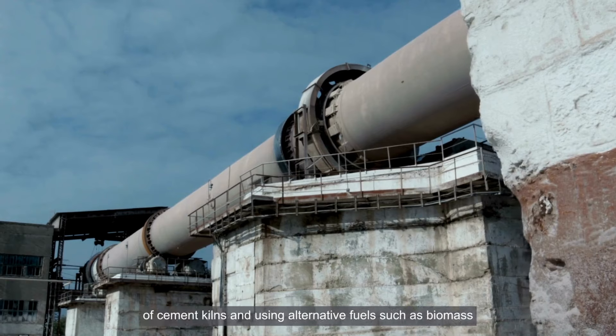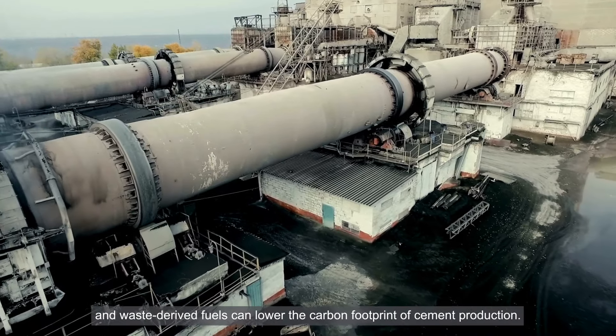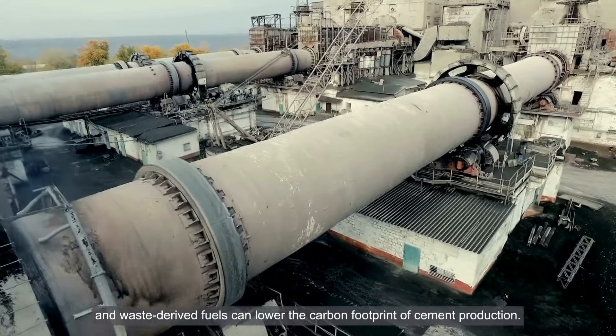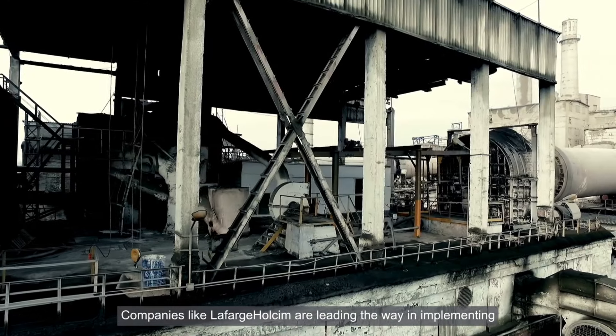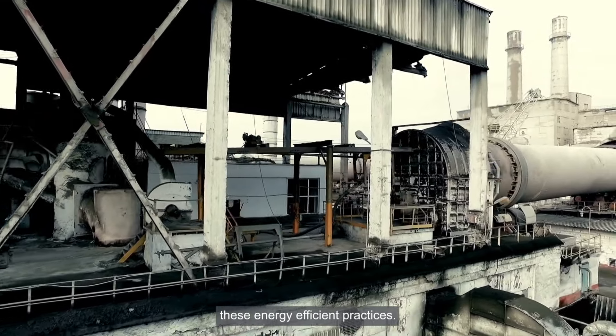Improving the energy efficiency of cement kilns and using alternative fuels, such as biomass and waste-derived fuels, can lower the carbon footprint of cement production. Companies like Lafarge Holcim are leading the way in implementing these energy-efficient practices.